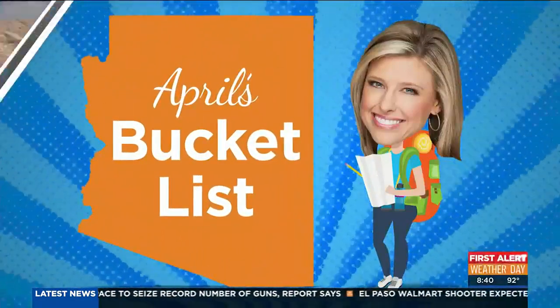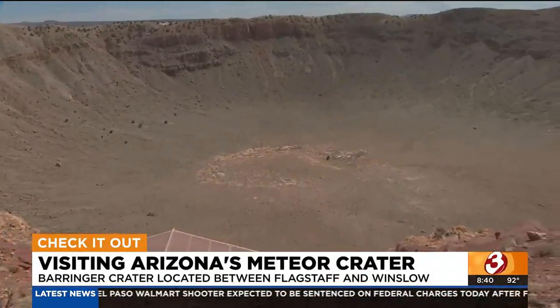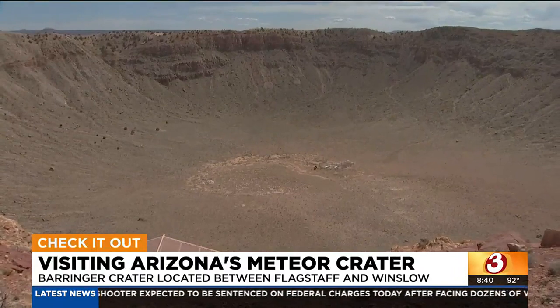It's a bucket list trip, 50,000 years in the making. Come along as today we take you to the best preserved meteorite site on Earth. And it's right here in Arizona.